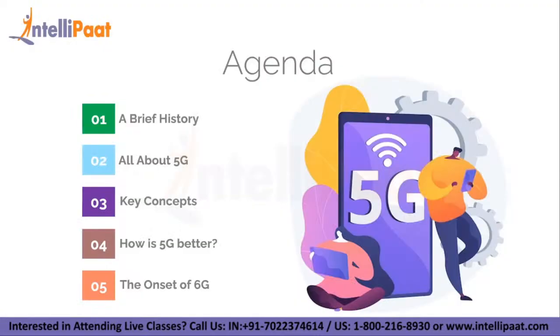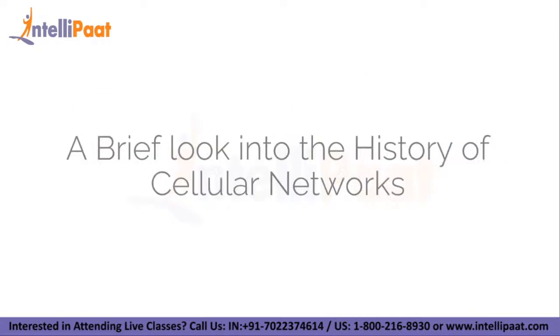Let's take a look at our agenda. Firstly, we will discuss a brief history of all the cellular networks that were present, then we will learn about 5G, the key concepts involved, and how 5G is better, and even the onset of 6G. Now let's take a look at our first agenda: a brief look into the history of cellular networks.